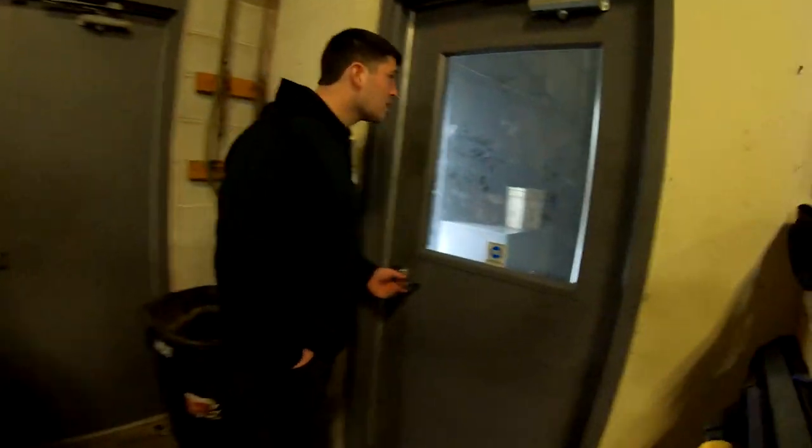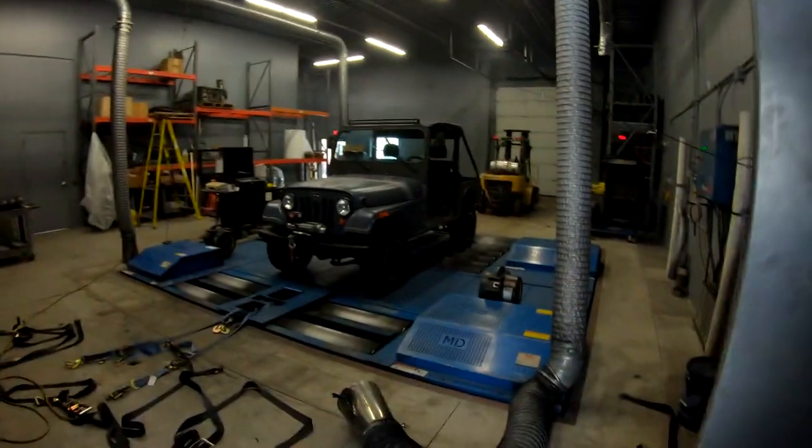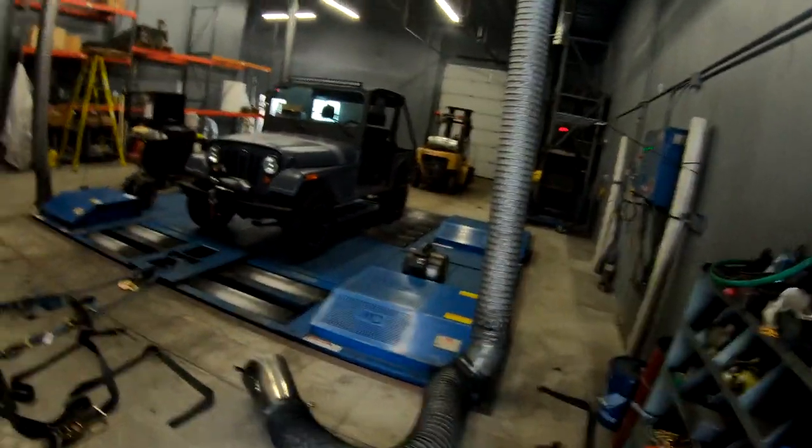This is kind of Tim's playland in here. Dyno time! It's loud in here so we'll have to speak up.